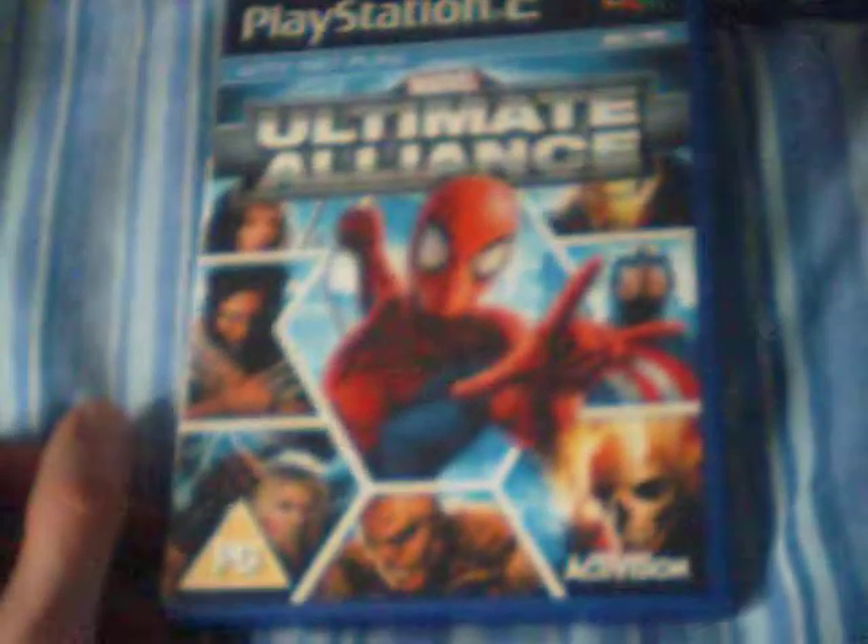Moving on to the rare games that I've picked up — and I've got these dirt cheap, so you'll be jealous. I managed to acquire Marvel Ultimate Alliance for the PlayStation 2 for the grand total of £4. This is complete in good condition.